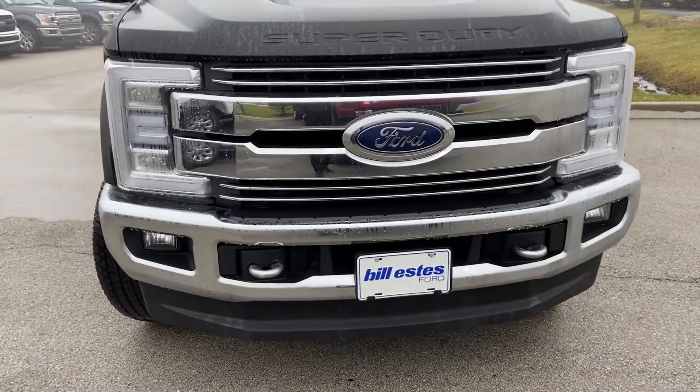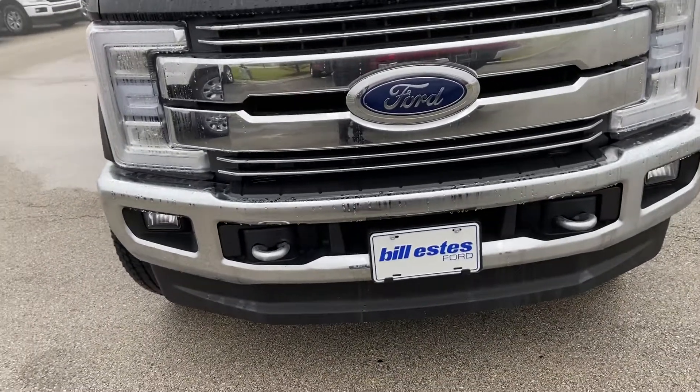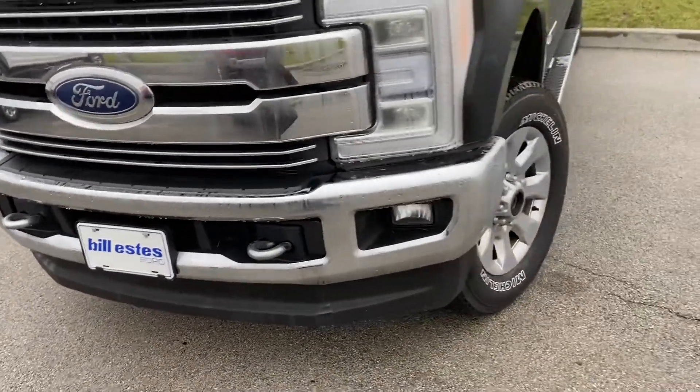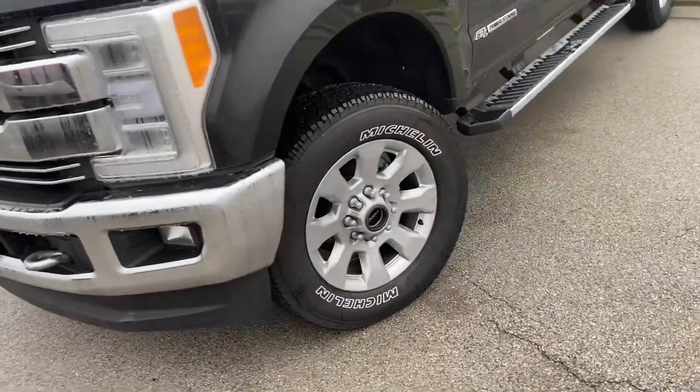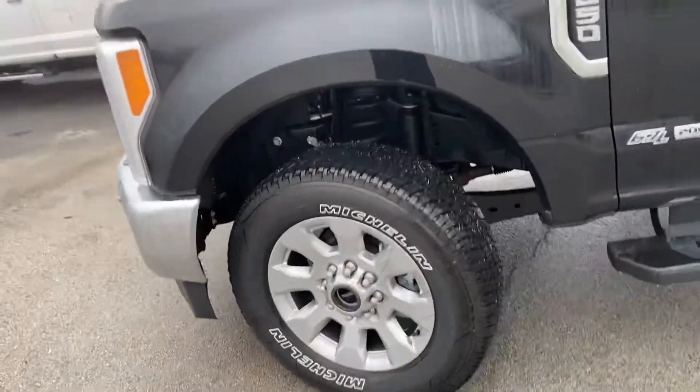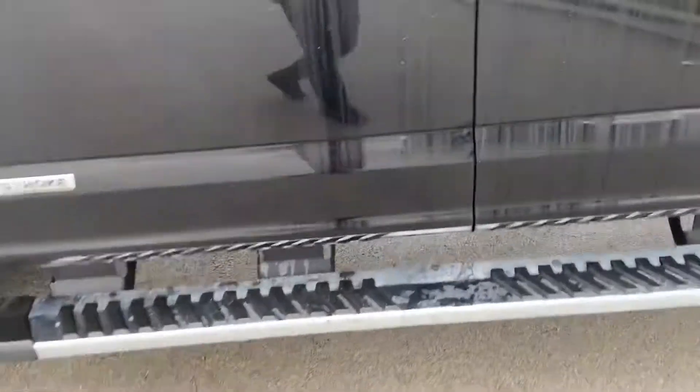Nice-looking front end, chromed out. Tow hooks in the front, fog lights in the front bumper as well. There's a step board there.